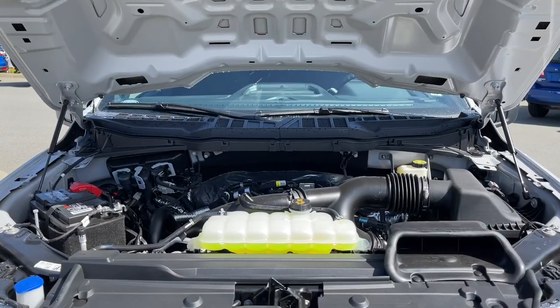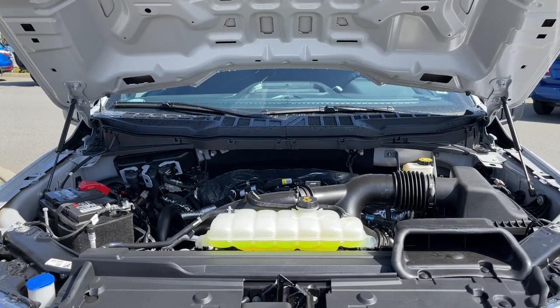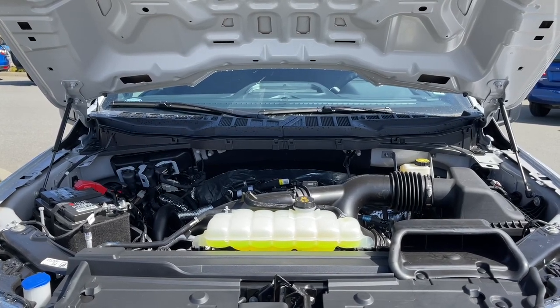This is a 2.7 litre EcoBoost engine. It has a 10-speed electronic automatic transmission and it's a 4x4.